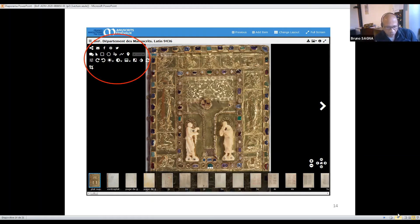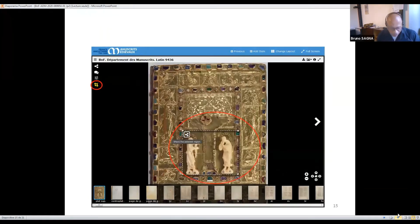You can annotate them, manipulate images, adjust brightness, contrast, rotate, change colors, and you can also crop images. If you crop images, the selected area is limited to one third of the image in order to avoid sharing or saving of the entire image in high definition.